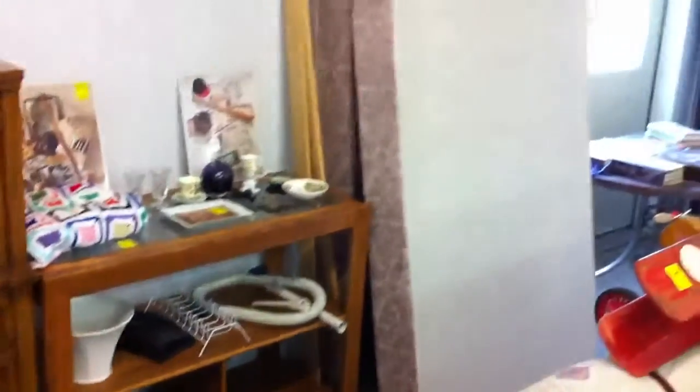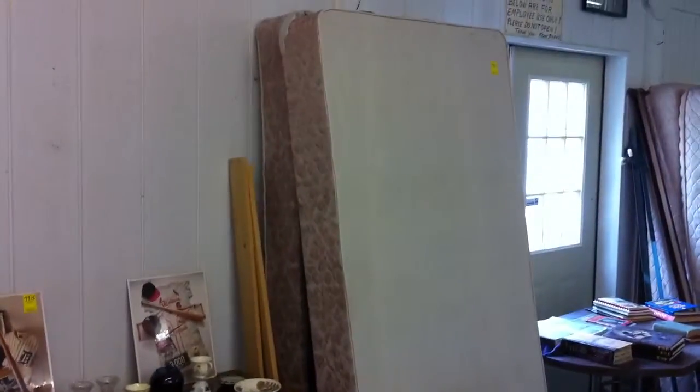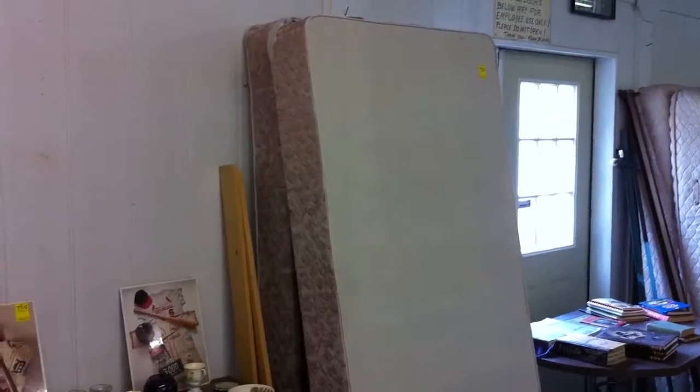We've got some wooden toys. Those are two king-size box springs — king size.